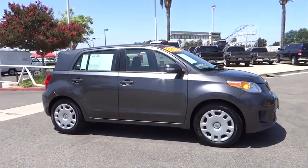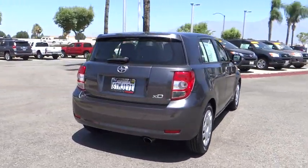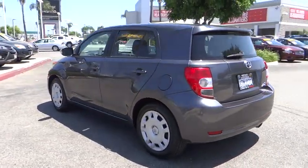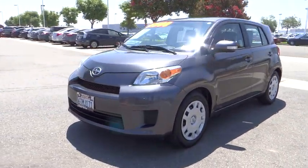2011 XD. The squared-off Scion XD hatchback is one of the most distinctive looking economy cars around. In government crash tests, the 2010 XD earns a perfect five stars in side crashes and four stars in frontal crash and rollover resistance tests.